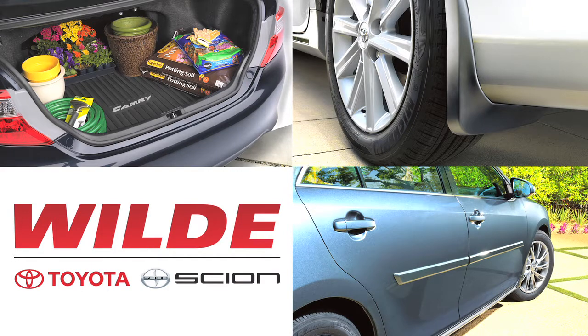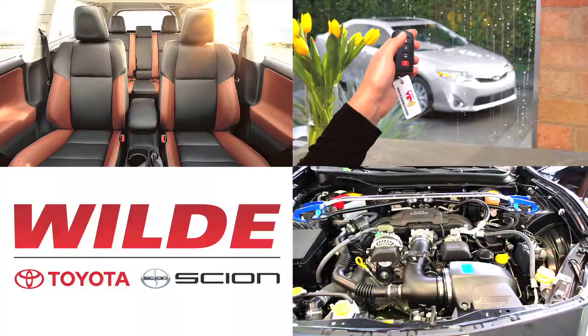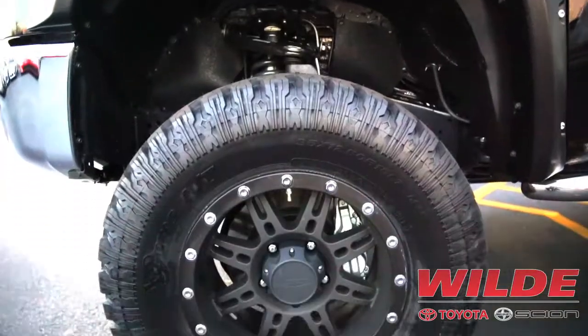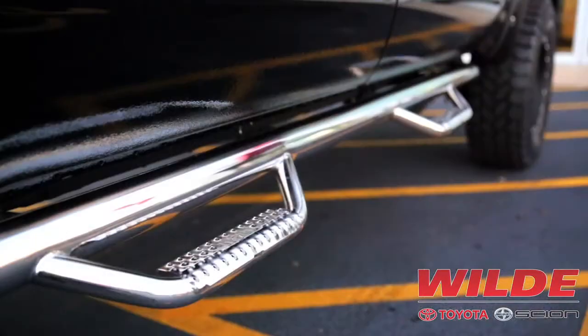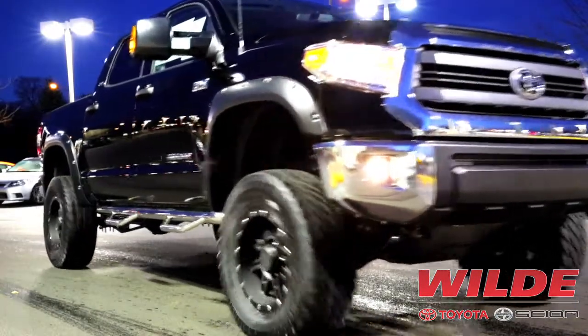We can also help you with add-ons like heated seats, remote start systems, and many other great options. For the Toyota truck enthusiast, we can help you personalize your truck with wheel and tire packages, running boards, tunnel covers, lift kits, and even performance items.